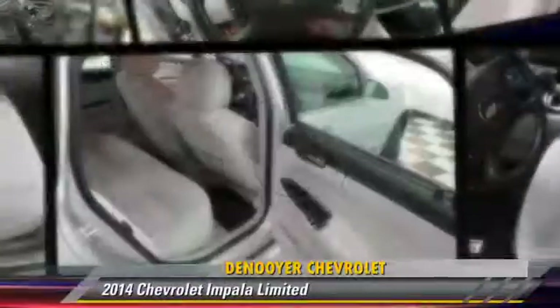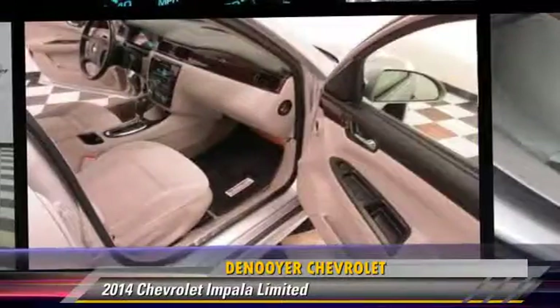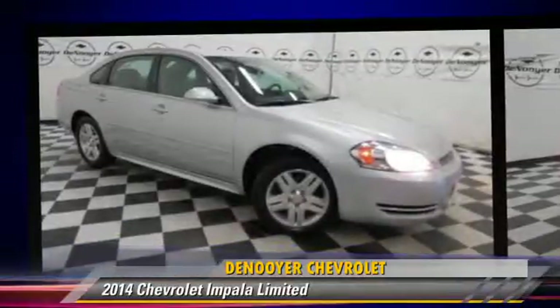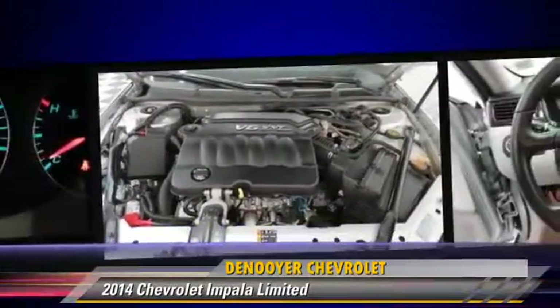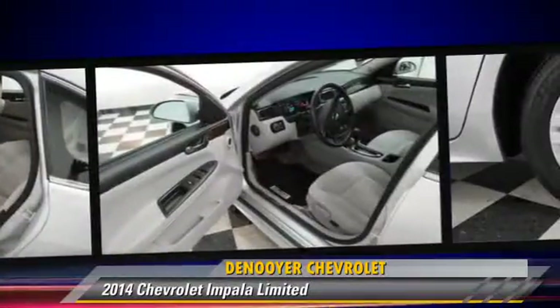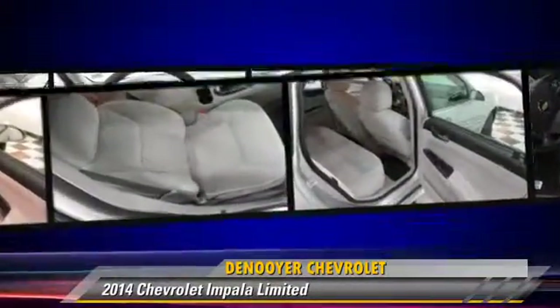The 2014 Chevrolet Impala, powered by a six-cylinder engine with a six-speed automatic transmission with overdrive. This vehicle has fewer than 15,000 miles on the odometer and is well equipped. This Chevrolet features dual front airbags, power steering, and alloy wheels.